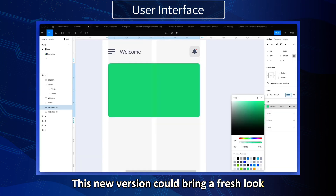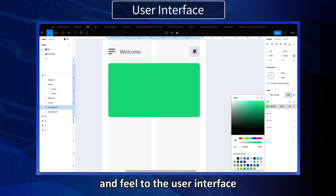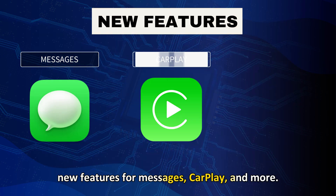This new version could bring a fresh look and feel to the user interface and new features for messages, CarPlay, and more.